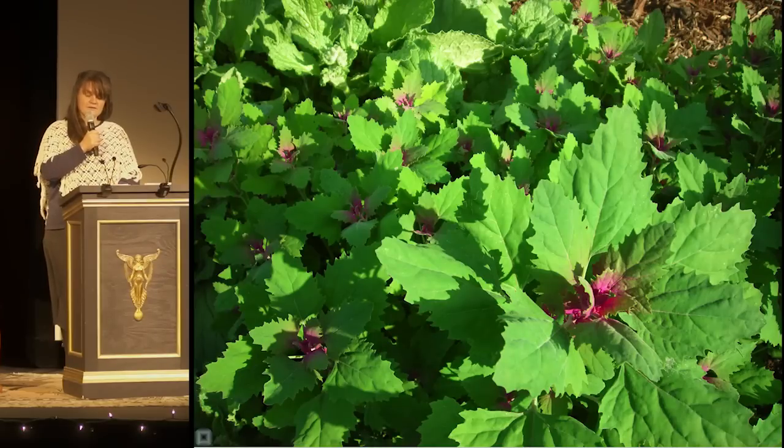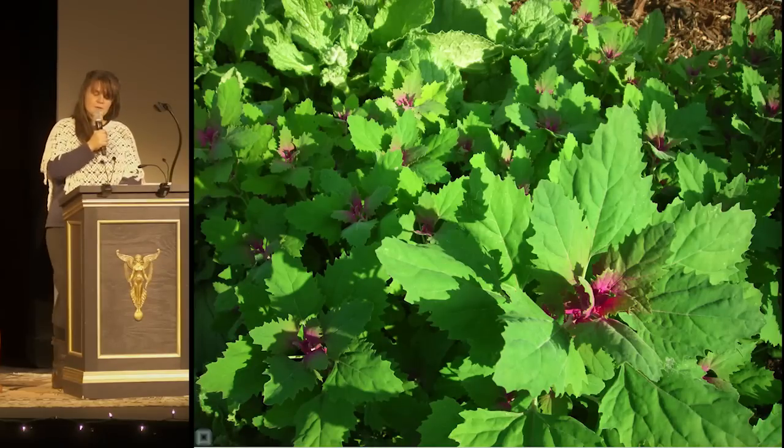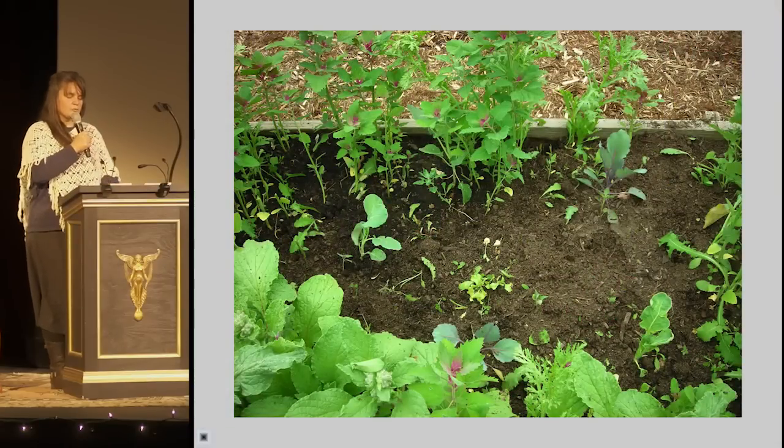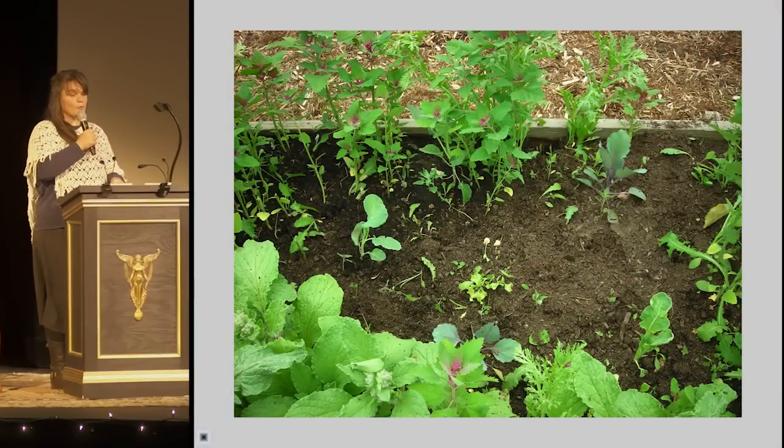As it grows and branches, I keep it as an overstory, providing a little cover for crops like cabbage and arugula, so when our cold spring turns so abruptly to hot summer, those plants have a tempered microclimate and are less likely to bolt.